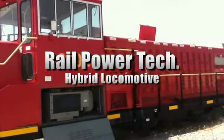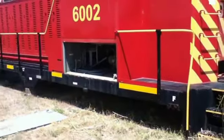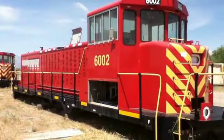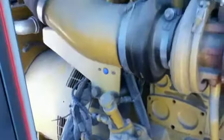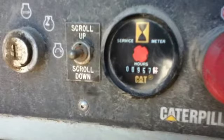This is a Rail Power Technologies hybrid locomotive. It's a Generation 1, built in July of 2005, and it's model GG20B. It has a GVWR of approximately 80 tons, and the battery bank and axles have been removed. There is a 2004 Caterpillar C9 generator set with 957 hours of operation. Please see our website for further details.